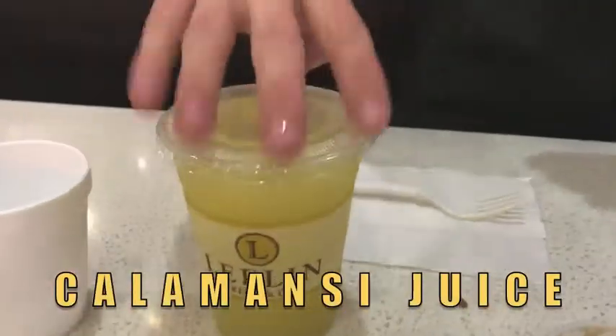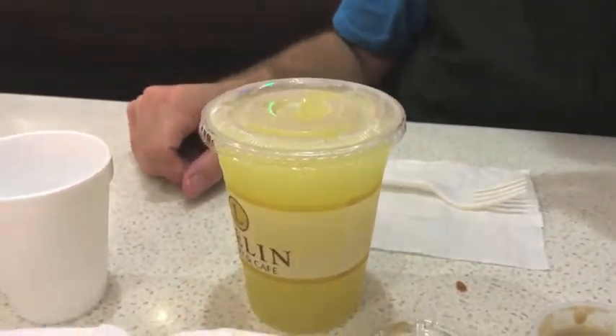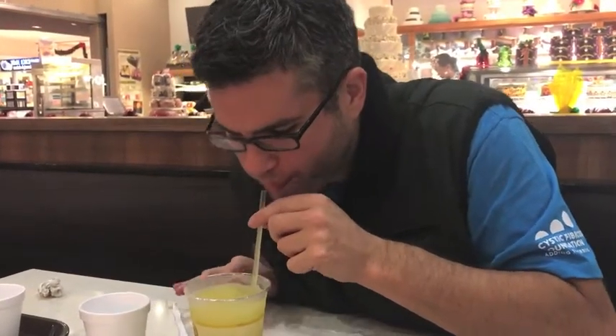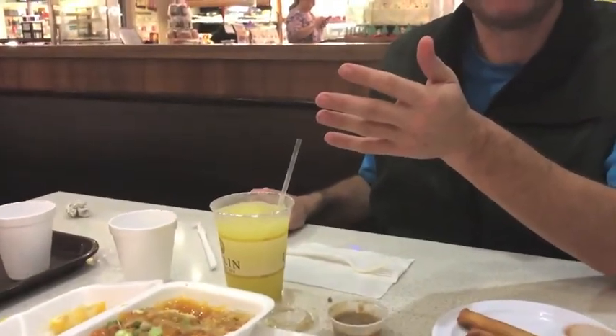It's called calamansi juice, which is made out of something that looks like a lime, or a little orange, and it's sour. Super good on a hot day. It's like lemony or limey, but then it also kind of tastes super sweet, like a melted popsicle.